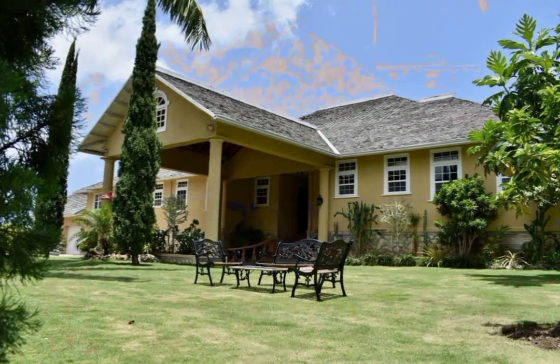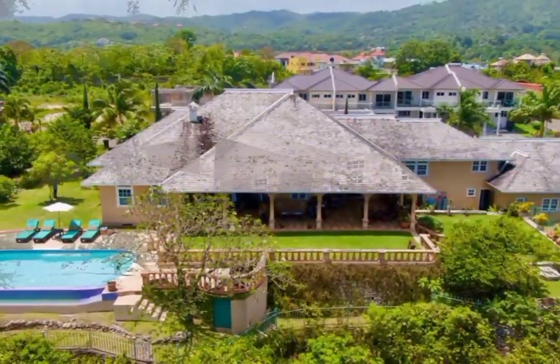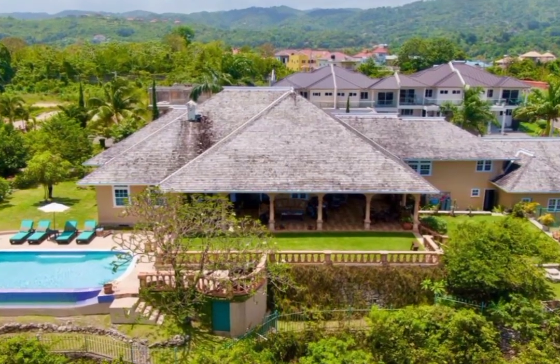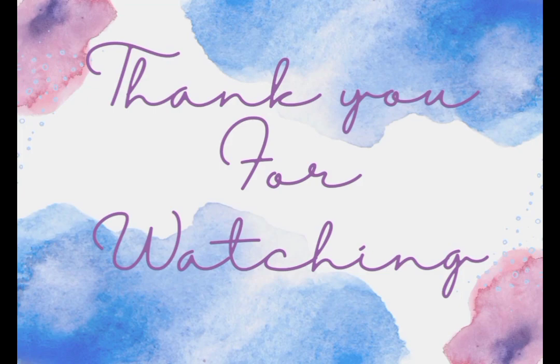If you are interested in this property, all the necessary information will be listed in the description box down below. Thank you guys so much for watching.